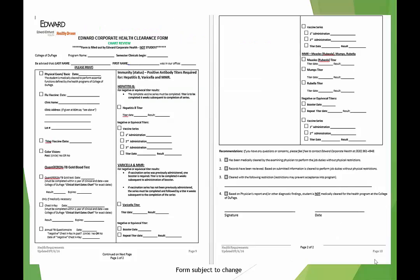In the health requirements packet, you'll find the Edward Corporate Health Clearance Form. This is the form used for a chart review that Edward has on file; therefore, you do not need to bring this document with you. To have your chart review, you must bring all of your completed health records to Edward Corporate Health. A nurse will review and sign off that you've completed your health requirements.